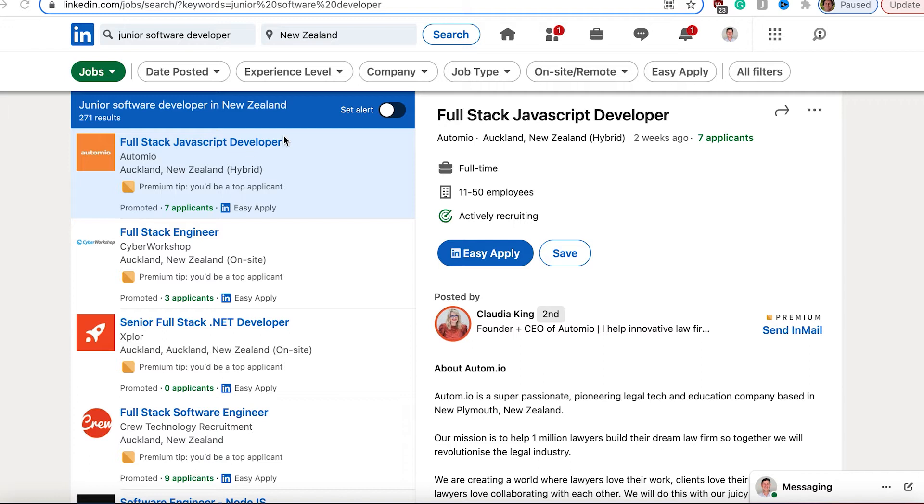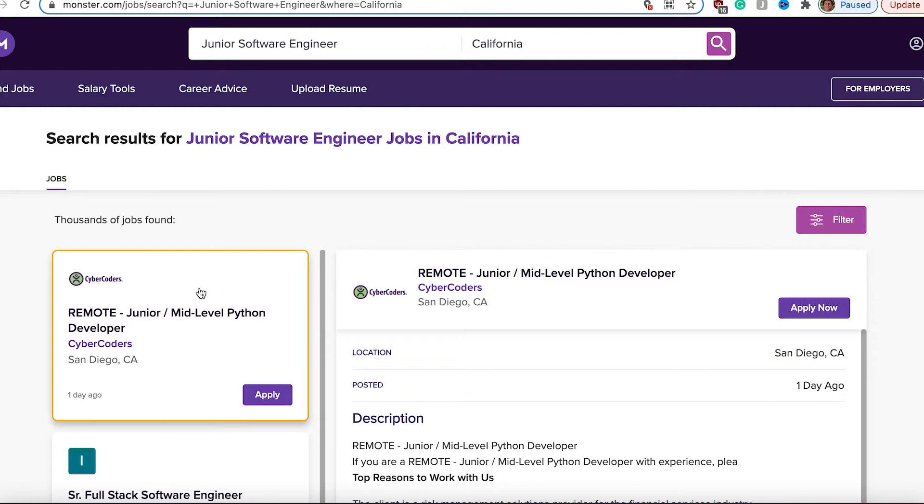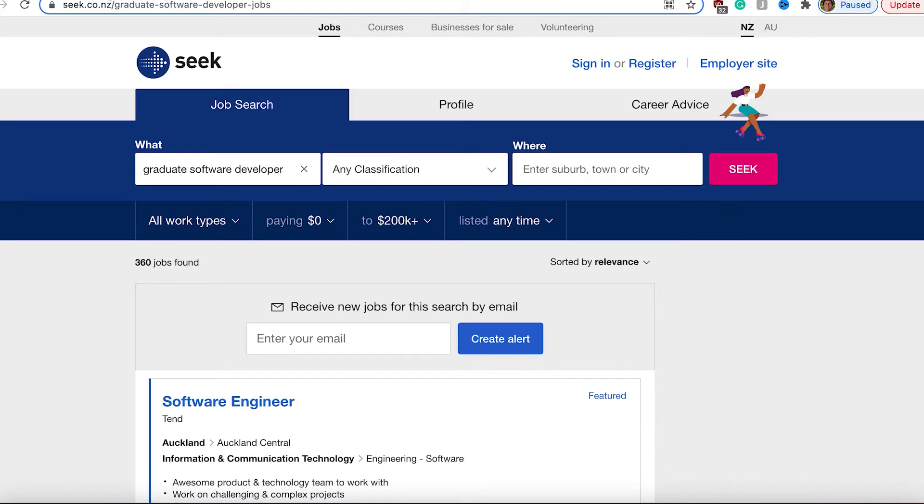Now I'm going to share with you the job hunt application tracking system I have created so you can understand where you are at each stage with each company, with each job application. Job hunting is a game of numbers — it's about how many job applications you do, which leads to how many interviews, which leads to how many offers. For that, it's very important that you know your numbers. If you're applying to jobs in different ways — using LinkedIn, Monster, and Seek — that's already three job portals, and all the information is in different places, making it very hard to visualize how much effort you have put in.